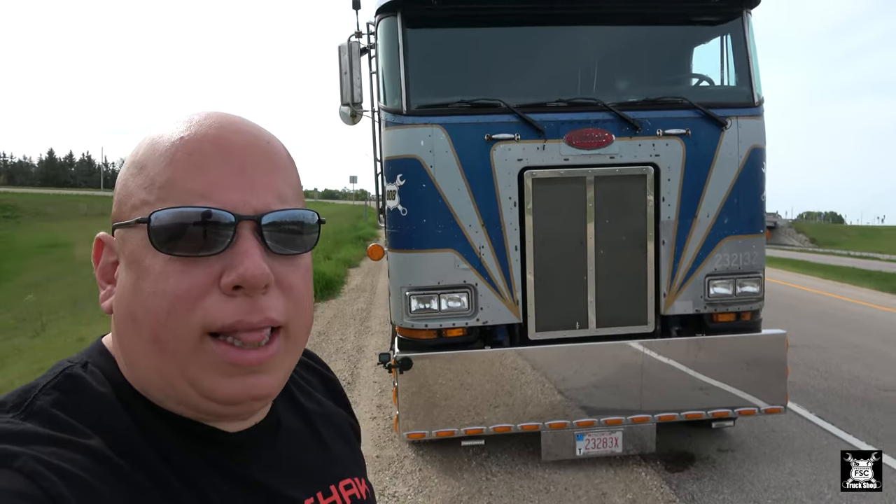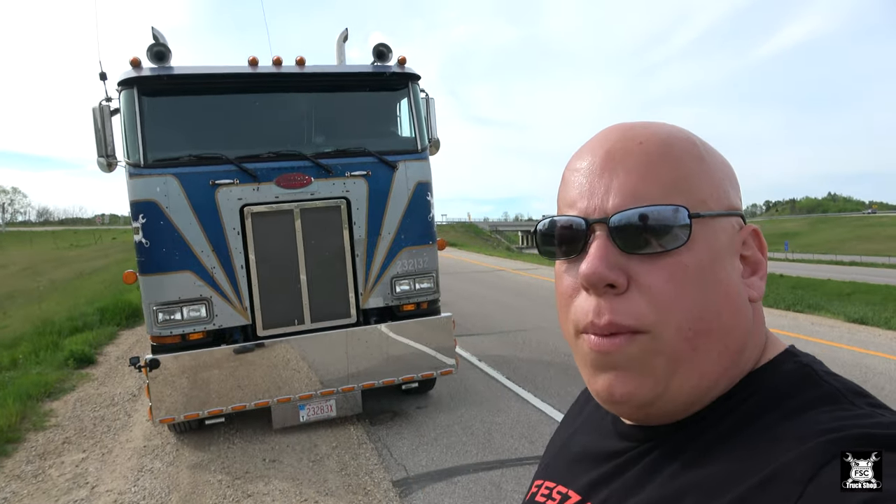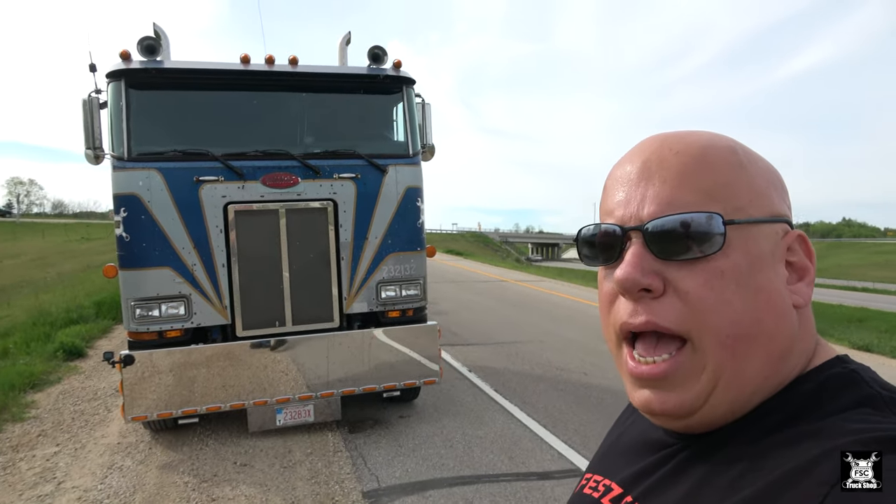Something's gone terribly wrong with my turbocharger. I think the cartridge is cracked — not sure — but either way that's what it's looking like. She's been smoking a lot this morning. Used to be only when I was hammering on a hill, but now we're heavier because we've got the second forklift, and some of these little hills are just making her smoke badly. I wanted to catch you guys before we went ahead and dropped the trailer and bobtailed back home.